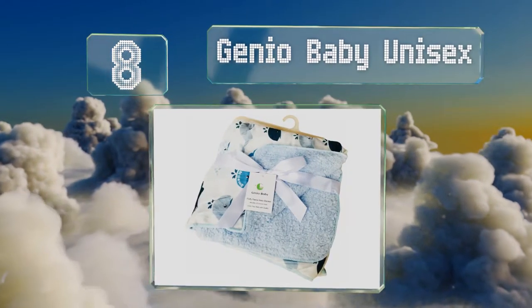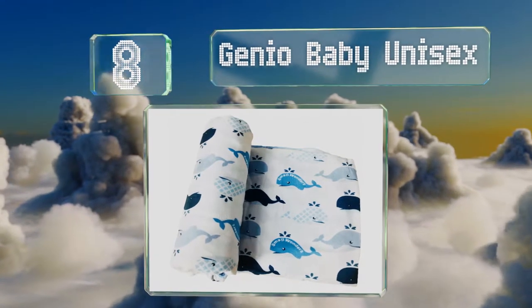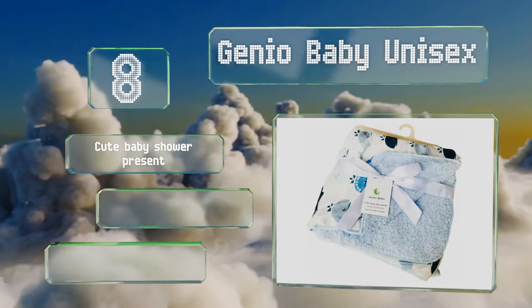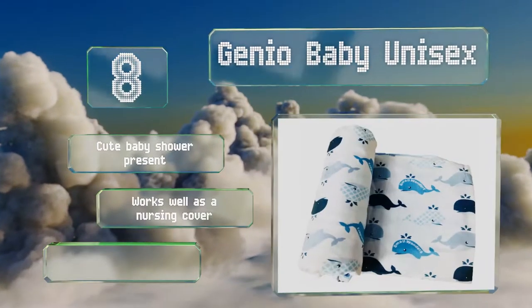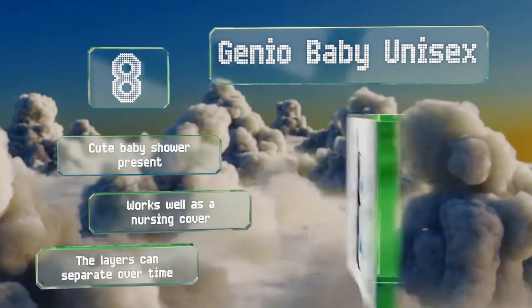Coming in at number 8 on our list, if you want to get your baby accustomed to a life of boating and days by the ocean, the adorable whales on the Genio Baby Unisex are perfect for the job. It packs down small and is a great choice for travel or for sticking in a beach bag. It makes a cute baby shower present and works well as a nursing cover too. However, the layers can separate over time.